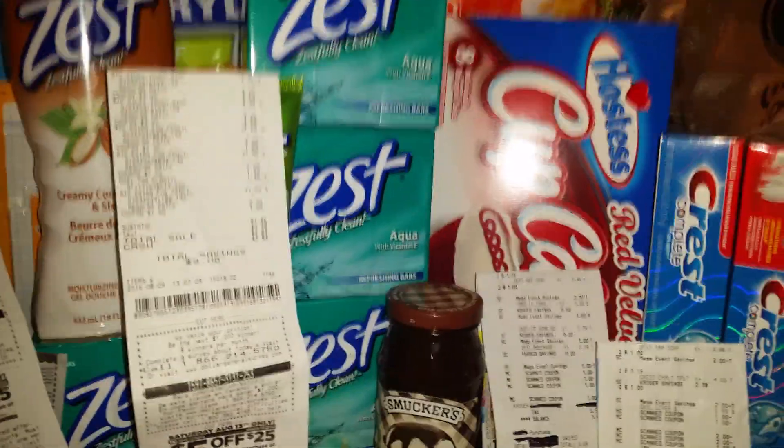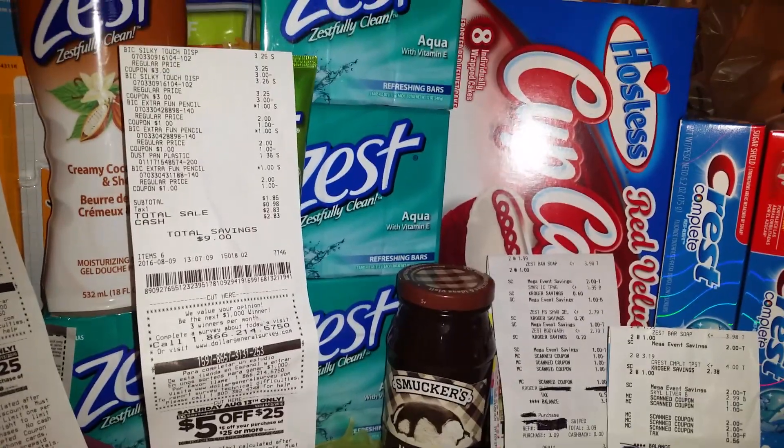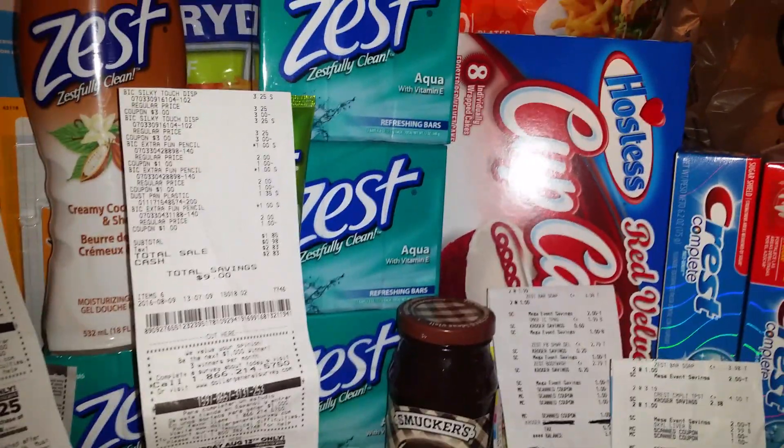Hi friends, this is Jan with Shirley Girl. I just had to run back out to Kroger's to do the little mega sale — buy five before it ends at midnight.